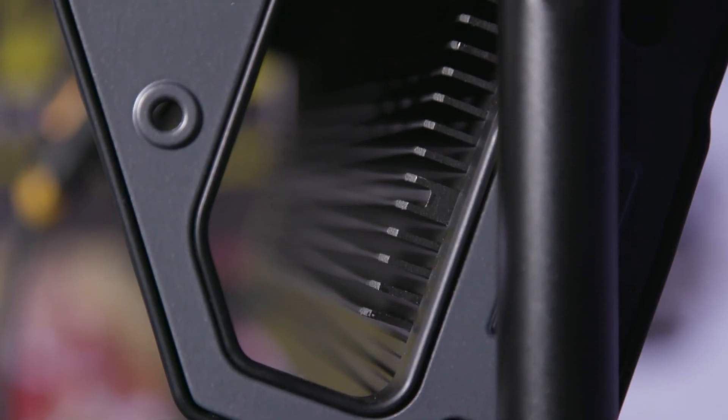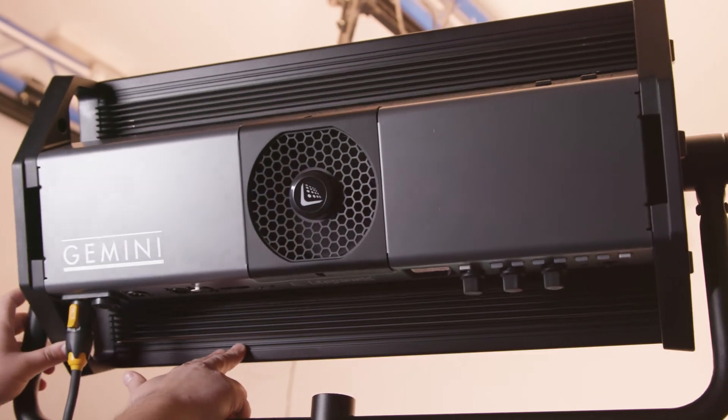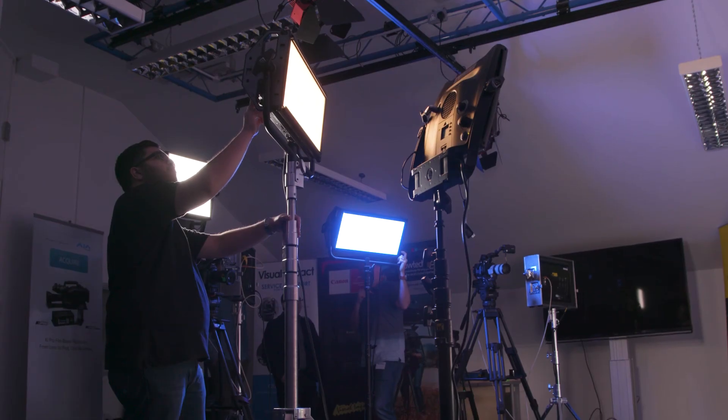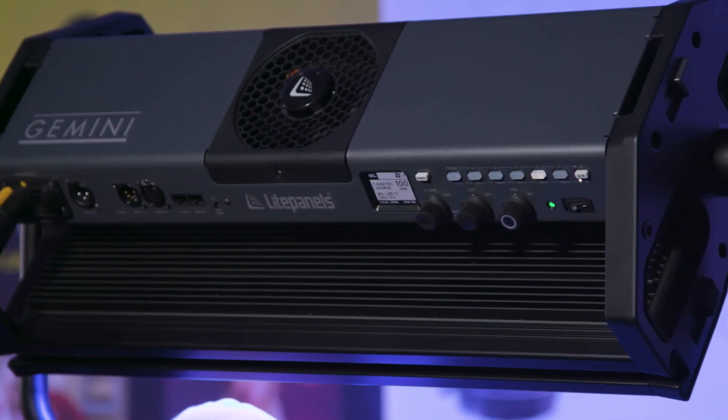It also has the power built into the back, making it more compact and easier to transport. Accessories such as barn doors, a honeycomb and a softbox are also available to give you more control over your image.